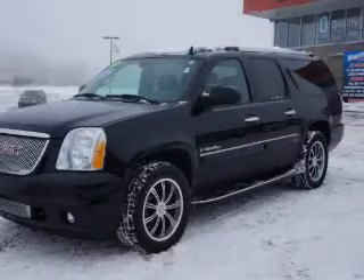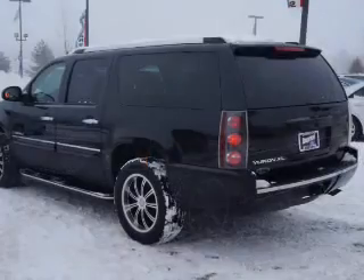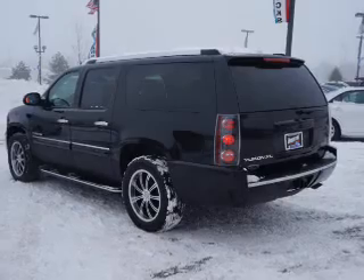The powertrain includes all-wheel drive with a powerful 8-cylinder engine connected to a smooth-shifting 6-speed automatic transmission. Navigation is included to help you get to your destination with ease.